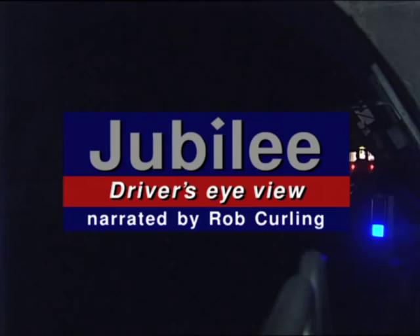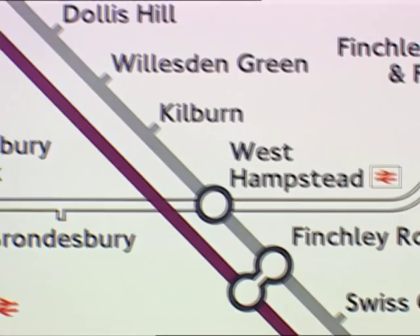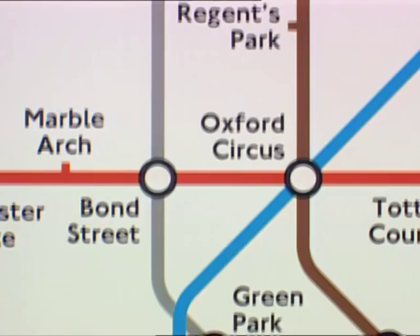The Jubilee Line is just under 23 miles long. For much of its length, it runs alongside the tracks of the Metropolitan Line. At Baker Street, it continues through the west end of London to Green Park, from where the Jubilee Line extension takes the line forward via Waterloo and London Bridge.